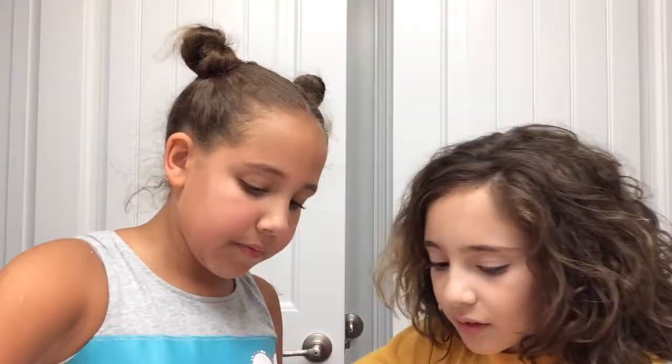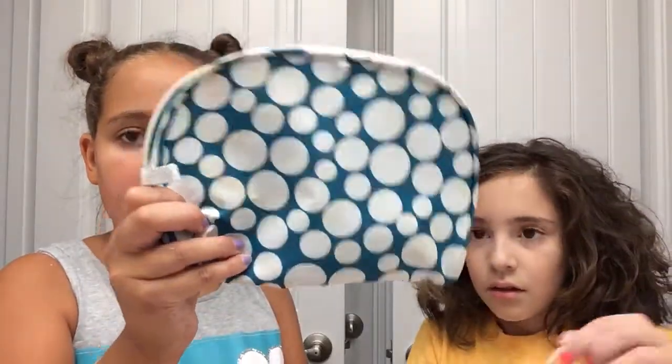Okay, so what are we doing today? We're going to be doing the choker haul — well, not choker but the thing. Necklace. Necklace thing. Okay, so we have six, and we hold them in this container, and we are going to wear them and model them for you.